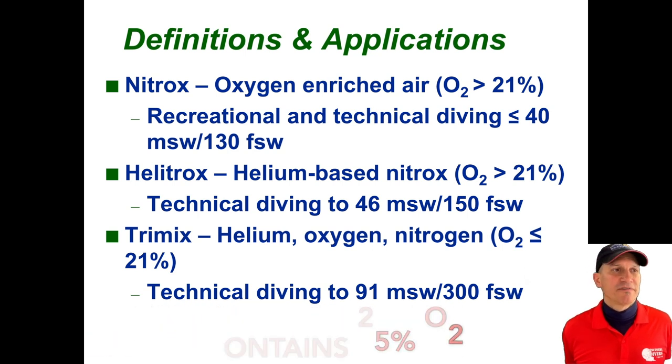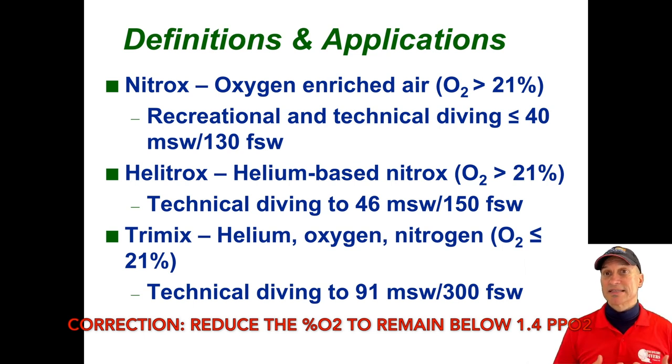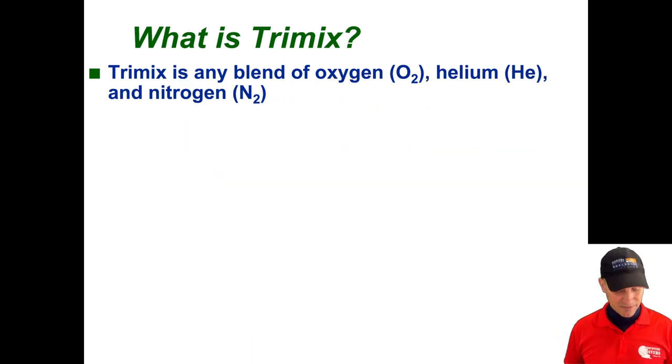Trimix — I think we've all heard of it. It's a helium, oxygen, nitrogen mix — essentially Helitrox with lower oxygen, generally less than 21% because we're going deep. As we go deeper we reduce the PPO2 of oxygen to avoid CNS poisoning. Technical diving to 91 meters. And Heliox — helium and oxygen mix, no nitrogen. I've never used it, but there are courses out there. Technically speaking, it's Heliox as opposed to Helitrox.